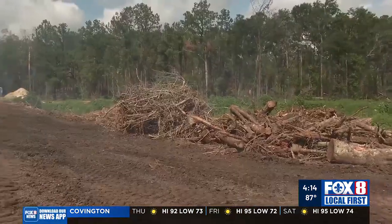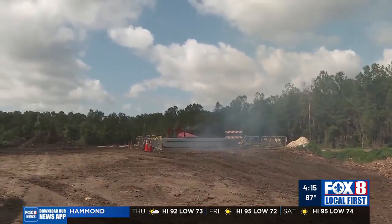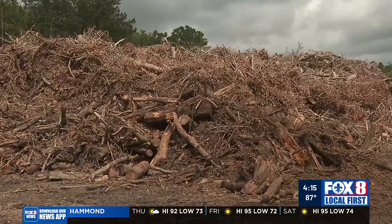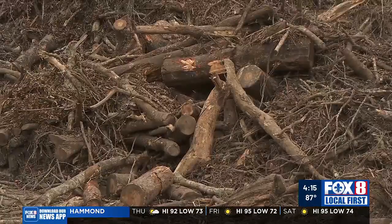Off T.J. Smith Expressway north of Slidell, the burn process begins for 15,000 pounds of trees, branches, and leaves pulled from once leafy Slidell neighborhoods.